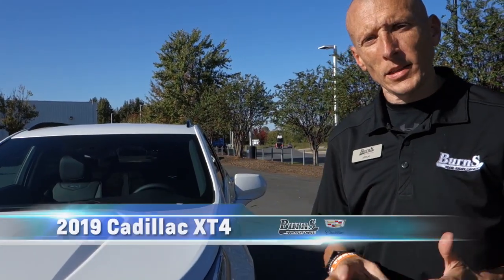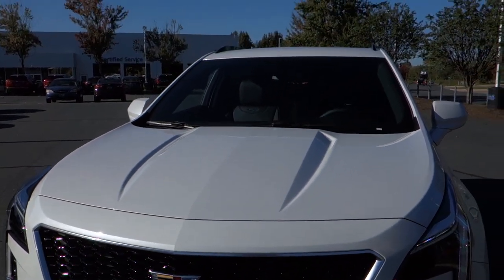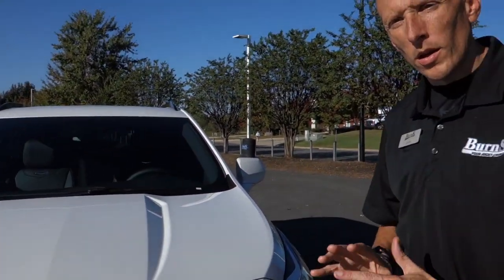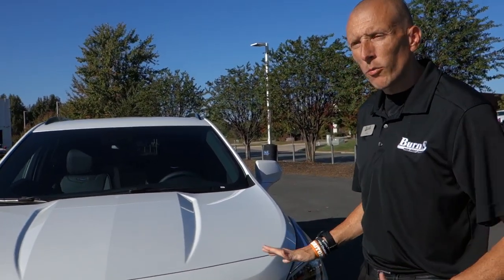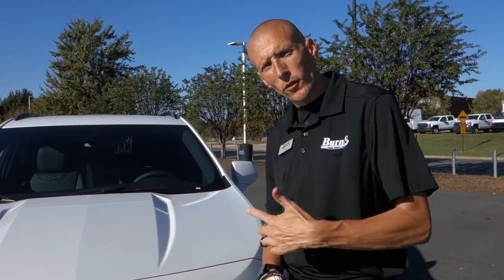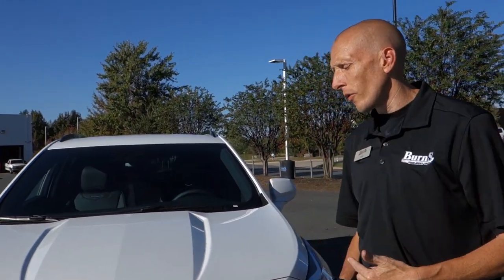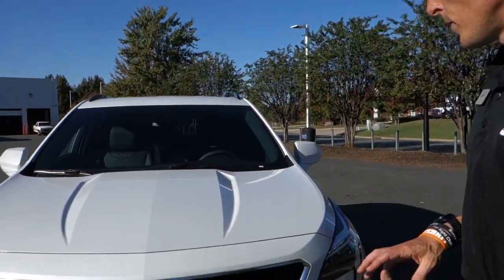If you've done any research recently on Cadillac, you're going to know this is a brand new model line. Cadillac has never had an SUV of this size. It is a little smaller than the XT5, so I'm going to try to draw some comparisons between this vehicle and the XT5 during this review so we can figure it out together.